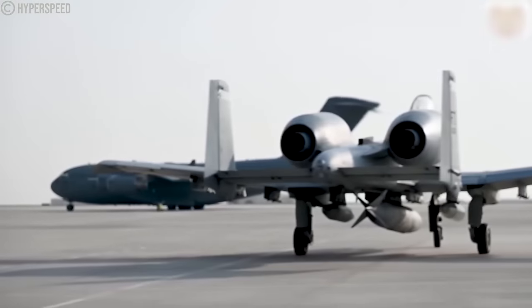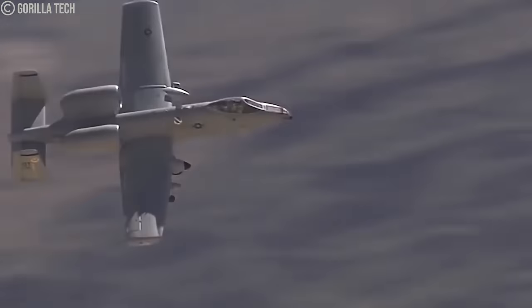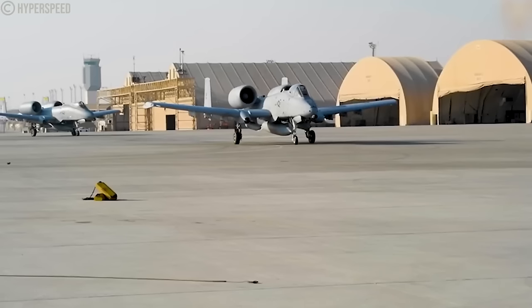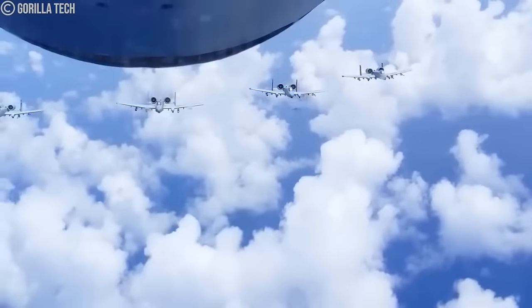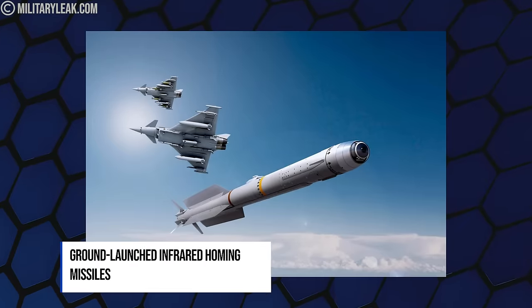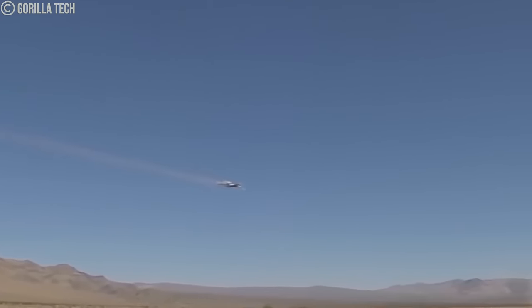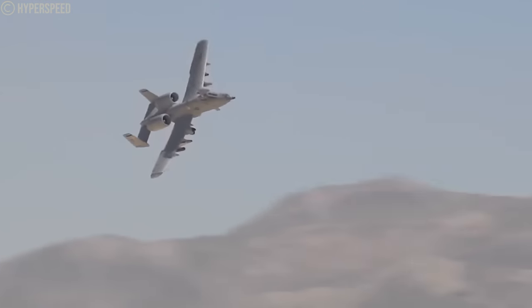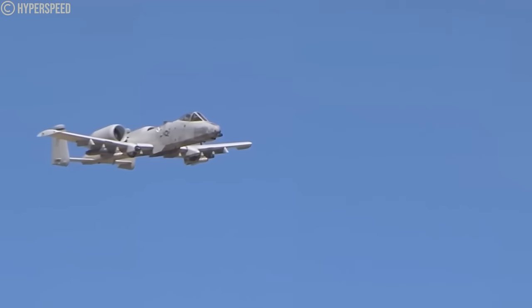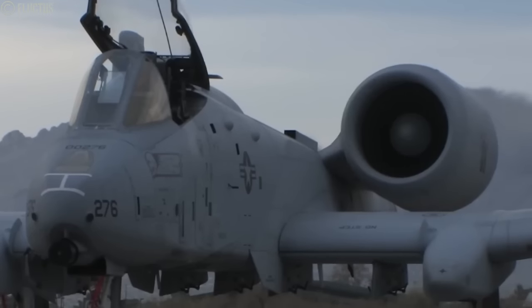The A-10's low rate of loss can be attributed to its distinctive design. Although it operates below the speed of sound, its two jet engines are positioned above the wings, decreasing its heat signature when observed from the ground. This provides enhanced protection against ground-launched infrared homing missiles commonly found in MANPADS (man-portable air defense systems). The cockpit is shielded by a titanium enclosure, making the pilot highly unlikely to be affected by ground fire. Fuel tanks are equipped with foam lining to prevent explosions from gunshots or shrapnel.